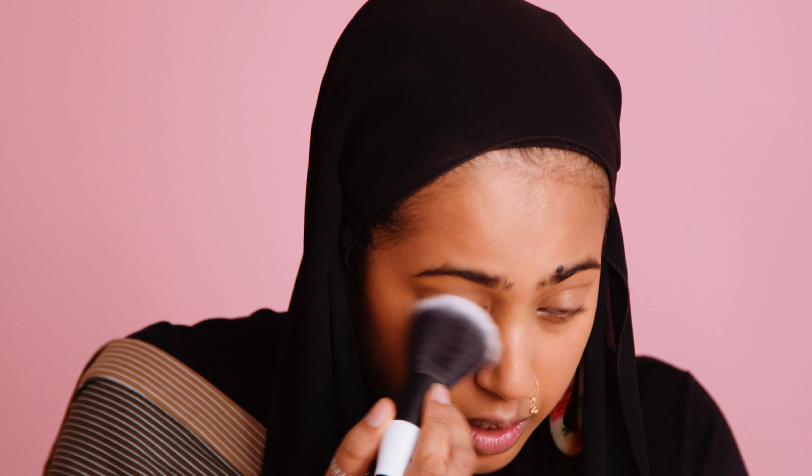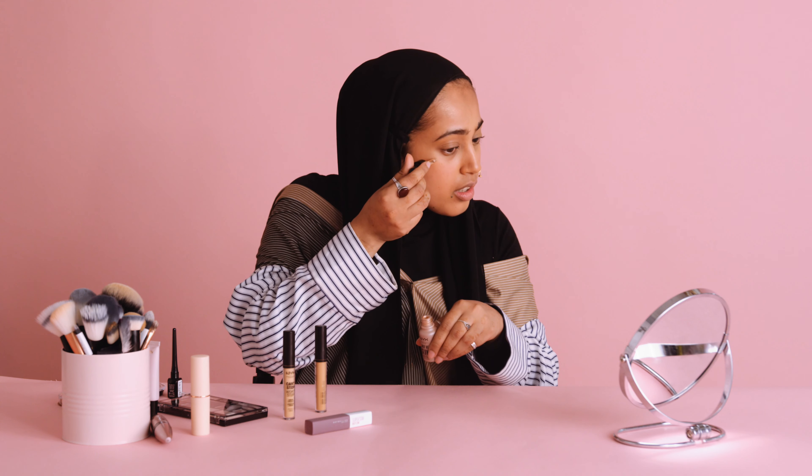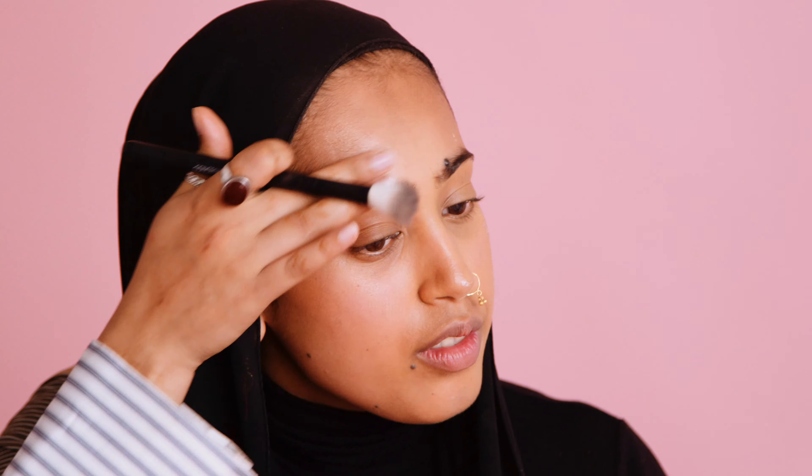Next up is highlighter. I do my base, my foundation, highlighter and blush first, and then I move into eyes. I'll be taking the NYX Away We Glow Liquid Booster. You take a little, just dot it, then grab maybe a fan brush — I'll take this brush, this is good — and just do it one section at a time. So this is how the highlighter looks.